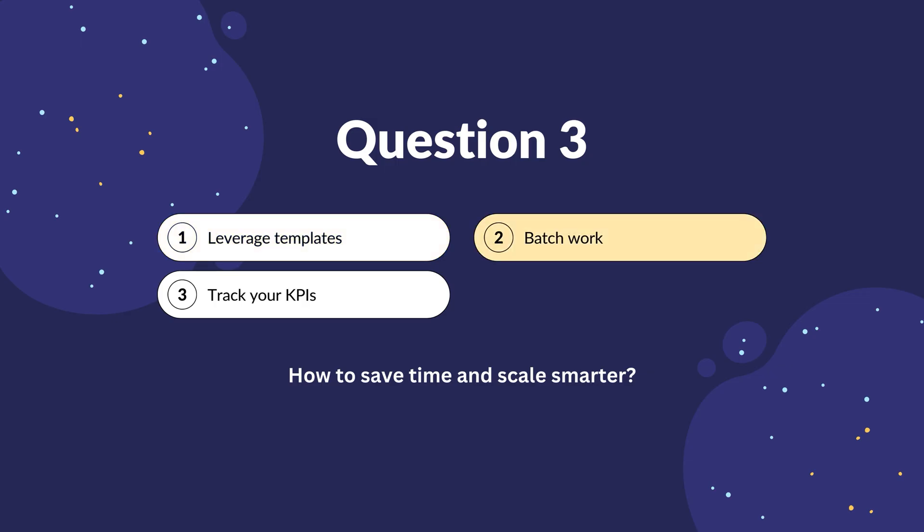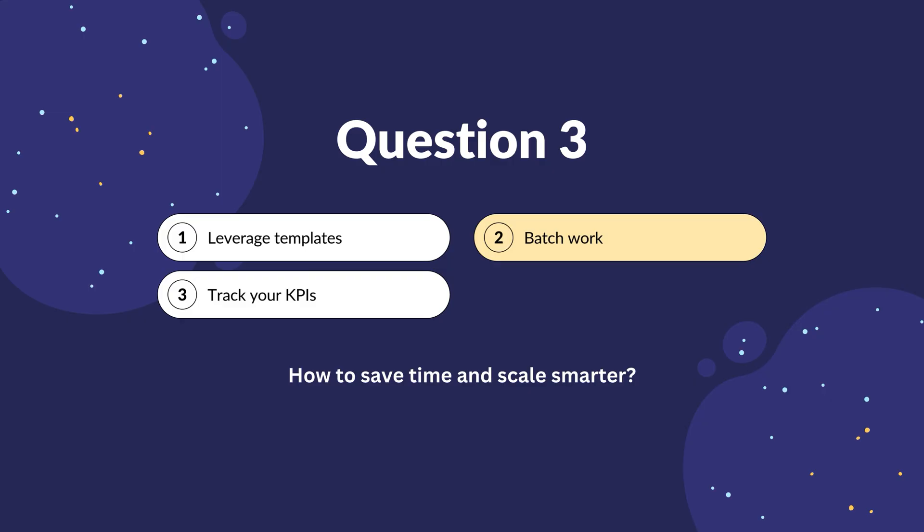Number two: batch work — dedicate specific time blocks for repetitive tasks like content creation or bookkeeping. I like to do this weekly on Mondays, as it sets me up for the week and keeps content relevant; I would do it every week and not every month. Number three: track your KPIs. Use dashboards from tools like Salesforce to monitor performance and adjust quickly. It's easy to lose track of tasks, so this is a great way to stay on track.